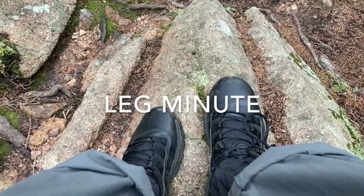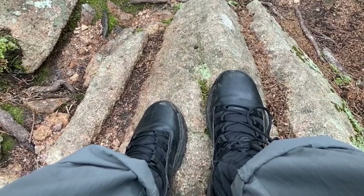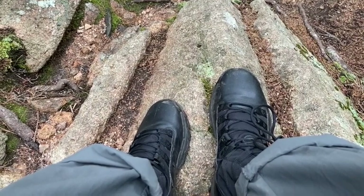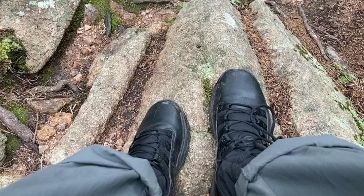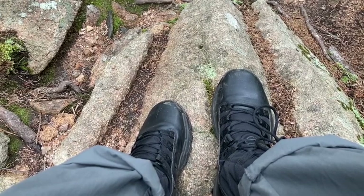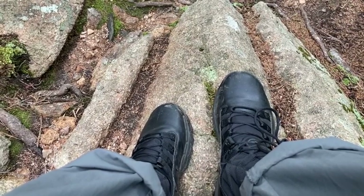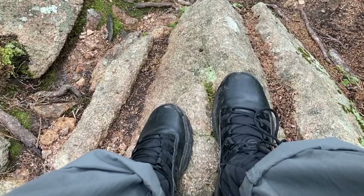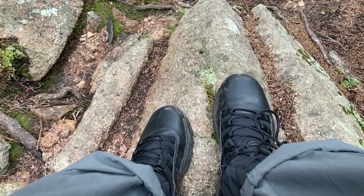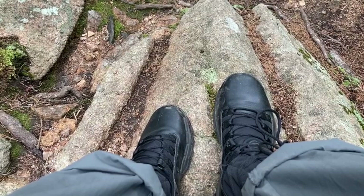Time for another leg minute. I was thinking about darkness — it could get dark. I brought a flashlight because I didn't know how long I was going to be out here. I think I'll make it back to the car before dark, but days are getting shorter. I got a light box because the doctor thought I had seasonal affective disorder. I don't know if that's true, but it seems to help. People are afraid of the dark, but it's really just the same as if there's light. Blind people don't worry about it, so what are y'all afraid of? This has been another leg minute.